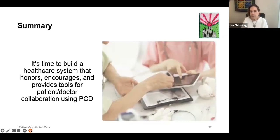In summary, it's time to build a health care system that honors, encourages, and provides tools for patient and doctor collaboration using patient-contributed data. There is still lots of work to be done, and our group has one small part of it, but we really love to see conferences like this addressing the wider problems. We hope to see the work progress in the upcoming years to really make this a key factor. I think we're now open for questions and discussion.